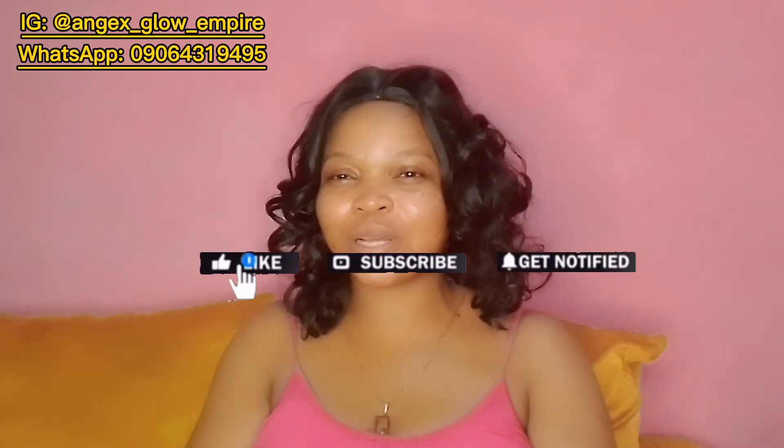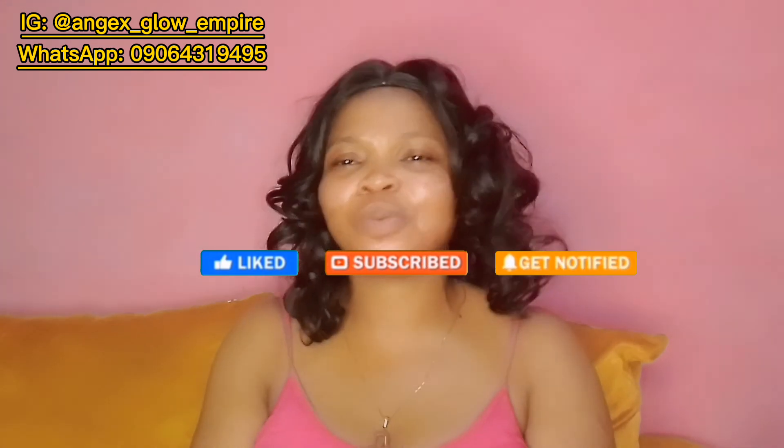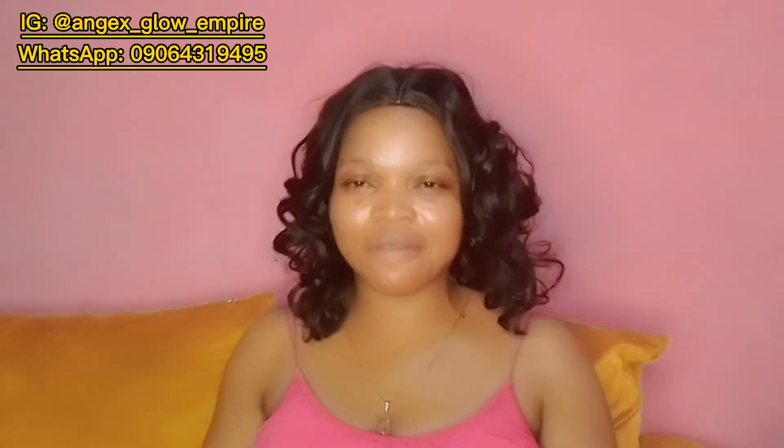If you haven't subscribed to my channel yet, now is the right time. Click on the subscribe button below and turn on the notification bell so you don't miss out whenever I upload. Until next time, stay blessed. I love you. Bye!